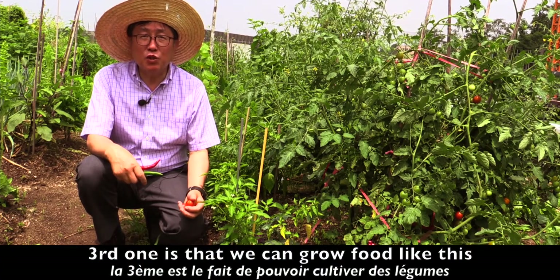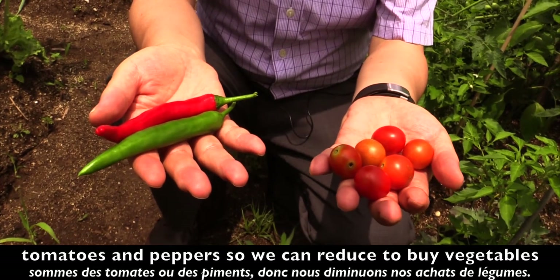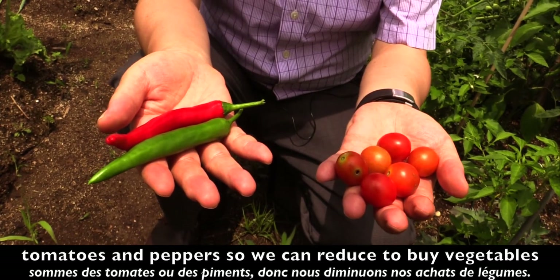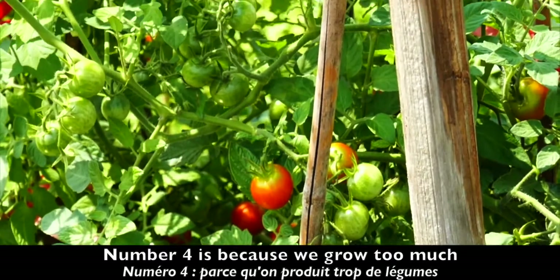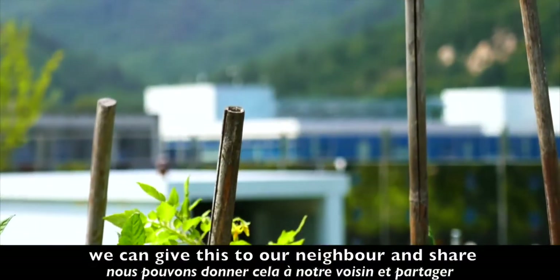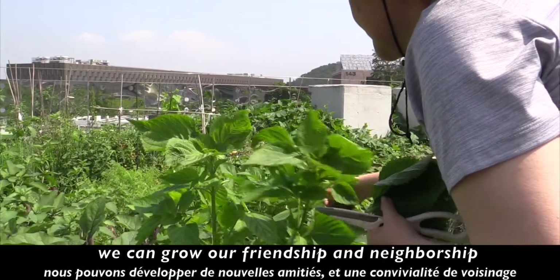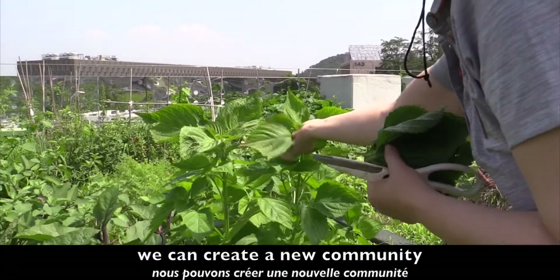The third benefit is that we can grow food like tomatoes and peppers, so we can reduce the need to buy these vegetables. And number four: because we grow so much, we can give the surplus to our neighbors and share. We can grow our friendship and neighborly bonds, and we can create a new community.